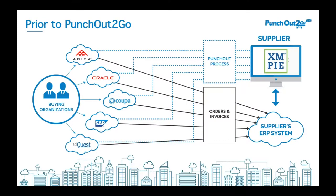Prior to PunchOut To Go, companies were faced with bespoke integrations. You may have had several customers on Ariba, but no two integrations are generally going to be the same — there are going to be different requirements. So you end up with a spaghetti mess of custom integrations. It's not scalable in any manner. And that's why companies leverage PunchOut To Go.